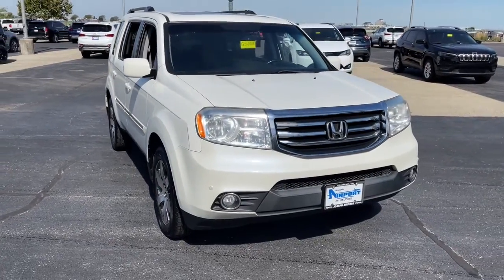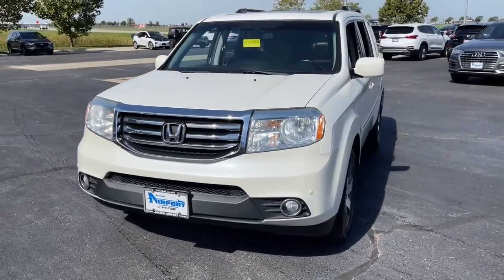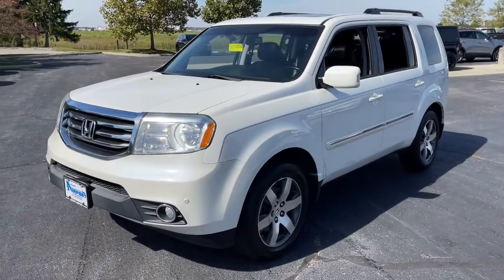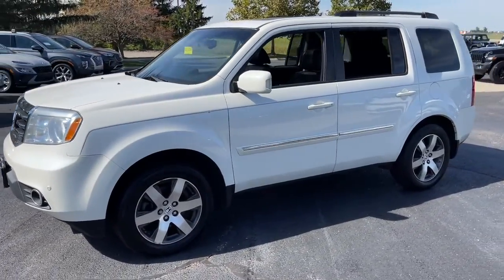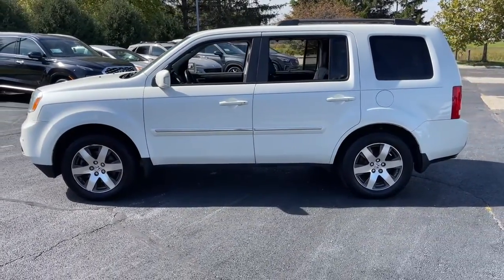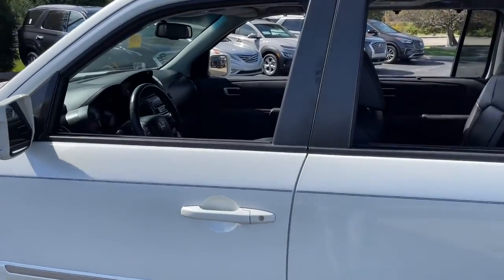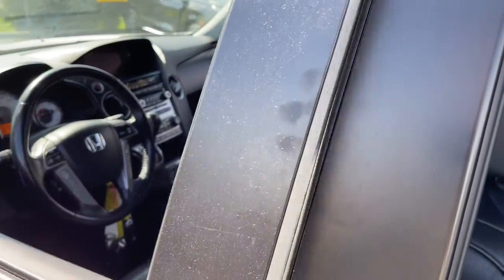Enjoy the view of this 2012 Honda Pilot. With less than 150,000 miles on the odometer, this vehicle stands out from the rest. Give in to your craving for an SUV that's both rugged and refined. This Pilot is versatile, spacious, and designed for all-weather adventure, as well as comfortable cruising.